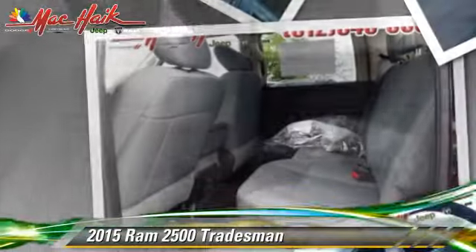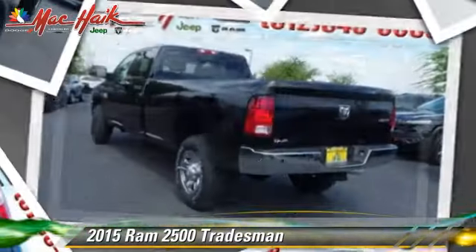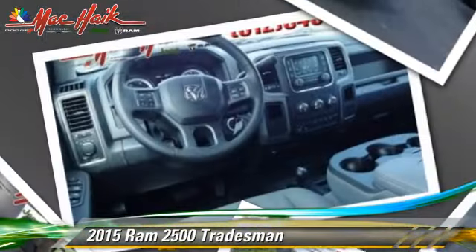Comfort and convenience features include parking sensors, backup camera, and satellite radio. Give us a call to schedule your test drive today.